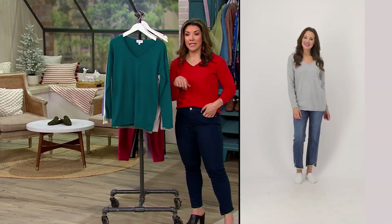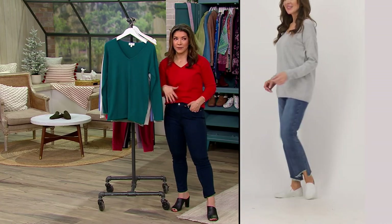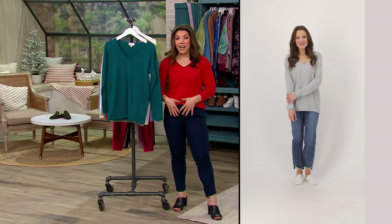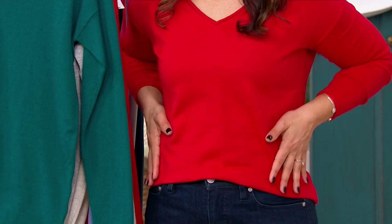I'm actually wearing Candace Cameron Bure jeans — some of my favorites from her collection, though they're not in the show tonight. I did a little front tuck. But you can see on Suzanne, who's about 5'8", she has it untucked. You will get really nice coverage in the tummy and through the hips.